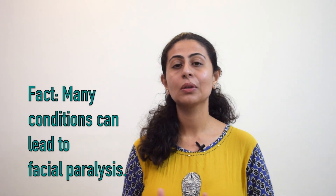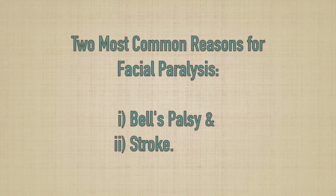Every facial paralysis is not related to Bell's palsy. There are different conditions as well that could lead to facial paralysis, and the two most common reasons are Bell's palsy and stroke. So what's the difference between Bell's palsy and stroke? Let's have a look.